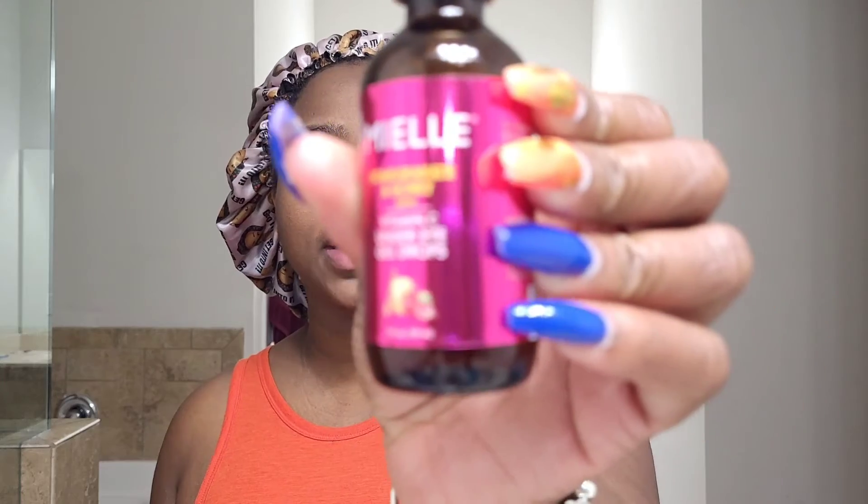I'm back for the nighttime routine. As I mentioned, I don't do makeup, so at night I just wash my face with warm water, which I already did. Now I'm going to use the Myo Vitamin C Eye Gel Drops. I place a little on the tip of my finger and rub it in under my eyes, and let it work while I'm sleeping. I'll let it air dry quickly.